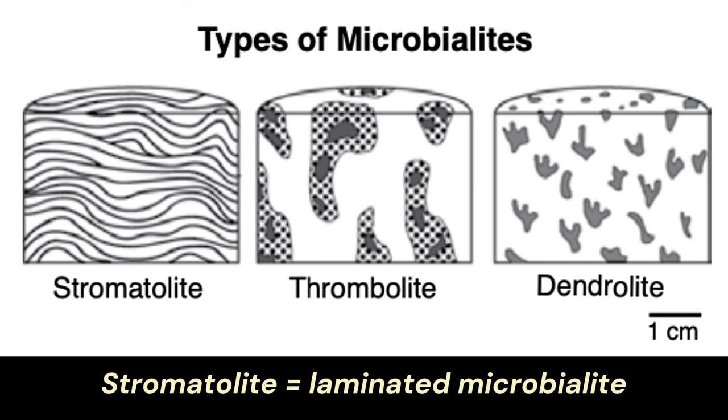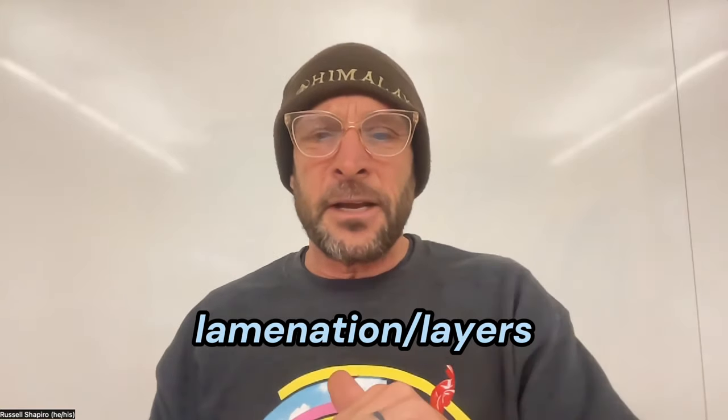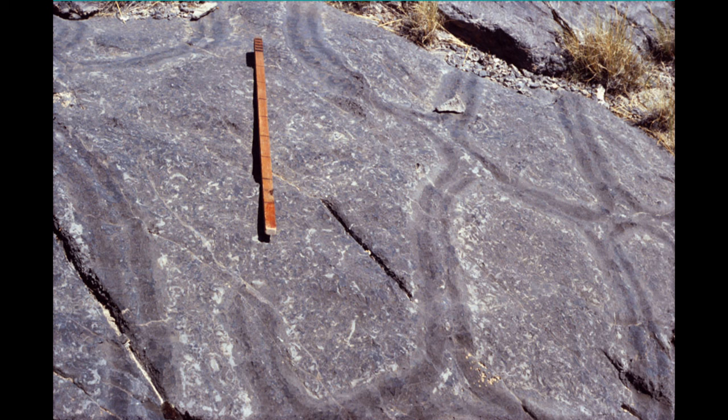There are terms for what you'd see at centimeter to millimeter scale in a microbialite. A stromatolite specifically is a microbialite that has lamination — layered like the pages of a book or layers of an onion. On the other hand, a thrombolite is a microbialite with a clotted texture — a hodgepodge mix of clots rather than layers, using the prefix 'thrombose' meaning clots. So clotted rock is thrombolite; layered rock is stromatolite.